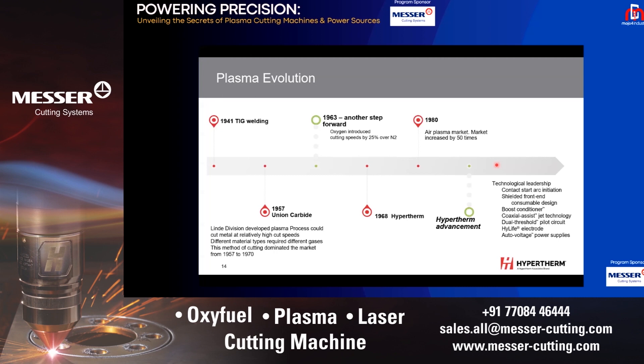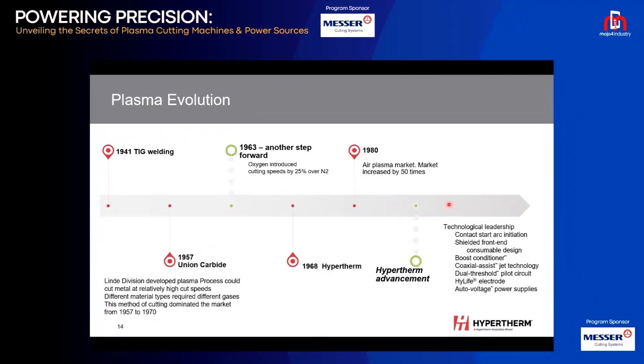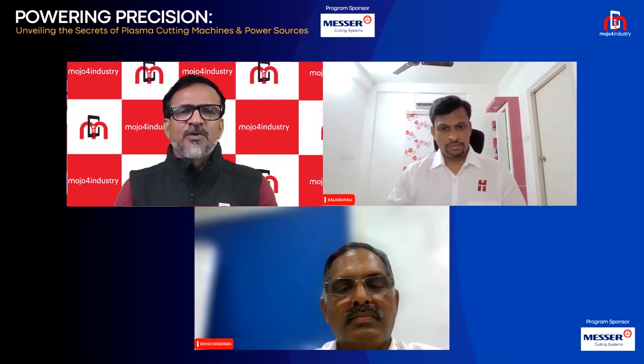A major breakthrough happened in 1957 when Union Carbide's Linde Division created a plasma process that could cut heavy metals, using different gases. This method was predominantly used until the 1970s. In 1963, another step forward came when oxygen was used for cutting instead of nitrogen, increasing speed by 25 percent. Hypertherm was founded in 1968, and in the 1980s air plasma had a huge market expansion — the plasma market increased by 50 times. From the mid-1980s, Hypertherm, as market leader, invented and introduced more than 200 patents in plasma technology, primarily addressing customer pain points such as cost of cutting and cutting speed.